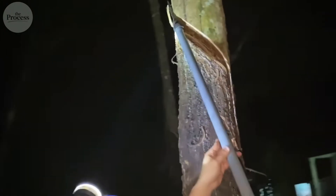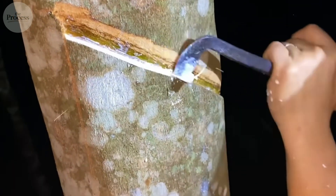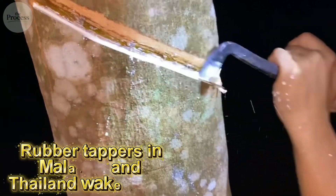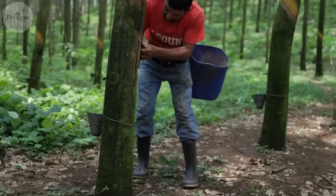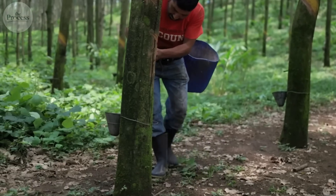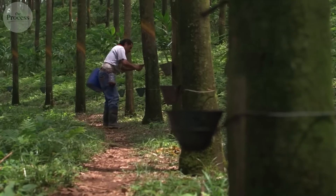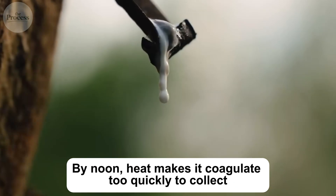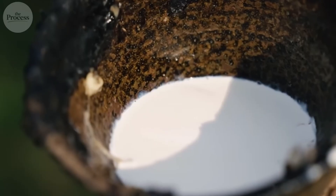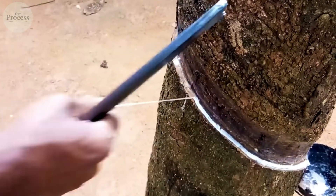Rubber starts as liquid bleeding from trees at 2 in the morning — not metaphorically, literally. Rubber tappers in Malaysia and Thailand wake at 2 AM because that's when latex flows fastest from Hevea braziliensis trees. The cool night air keeps sap fluid. By noon, heat makes it coagulate too quickly to collect. You're driving on material harvested in darkness by people working against sunrise.